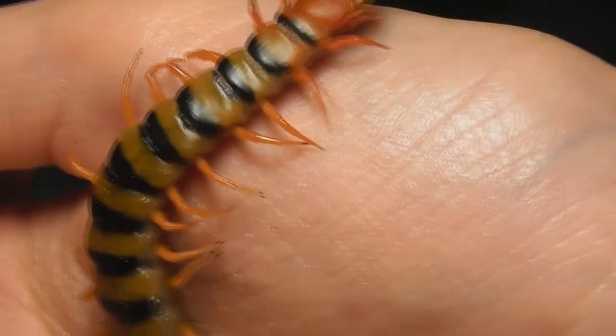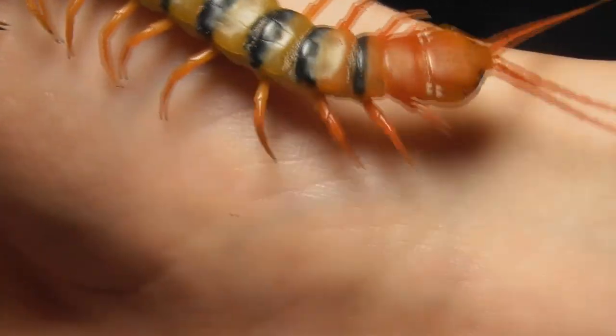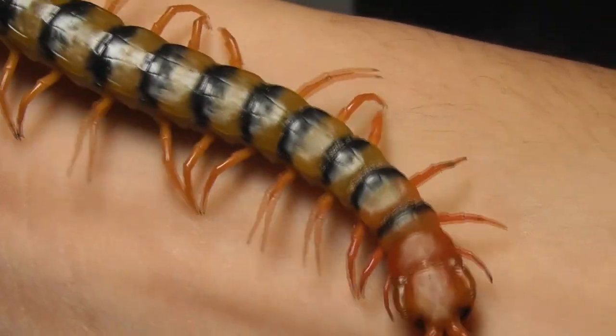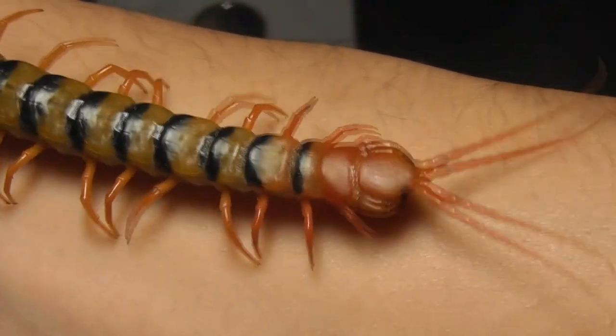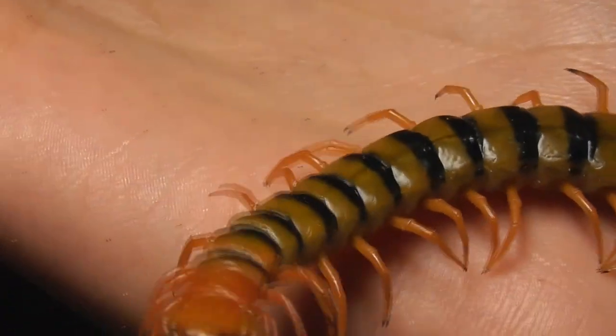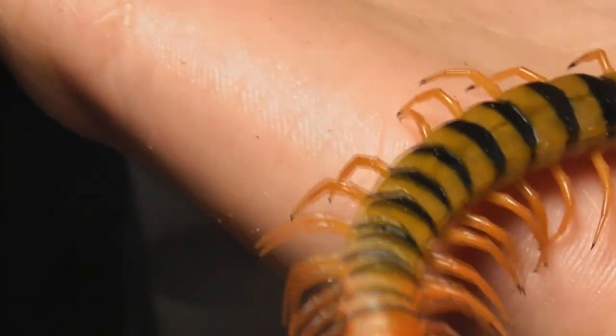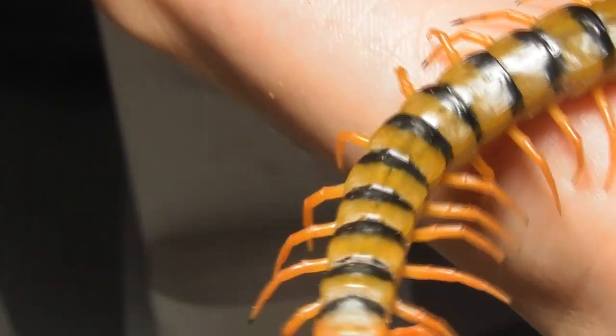As you should be able to tell, this centipede is pretty chill, and I have been working with him a little bit. This may be the third or so time I've handled him, but we are starting to get acquainted with one another. Even within a species, you will find that individual temperament with centipedes can vary quite a lot. While Scolopendra morsitans generally aren't overly bad tempered, you will get the occasional individual who is just a bit nasty. This one is mostly a very relaxed centipede.